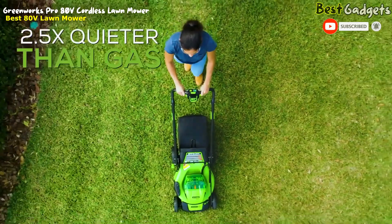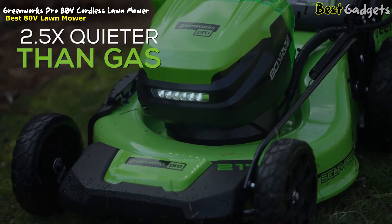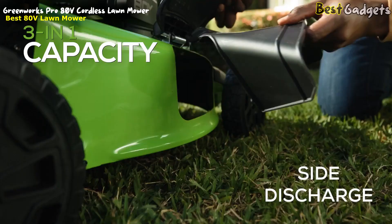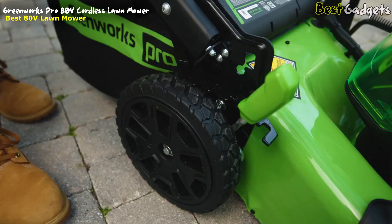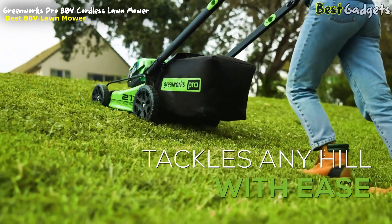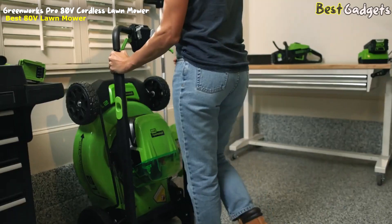Being two and a half times quieter than a traditional gas mower, you can start early in the day or work late into the night without disturbing anyone. The steel deck comes with a 3-in-1 capacity, catering to all types of grass cutting needs. Select your ideal grass height with the 7-position single-point height adjustment, and tackle any hill with the variable speed rear-wheel drive self-propelled system. When you're finished, fold and store it in seconds with the easy fold handles, saving up to 70% of space in your garage.